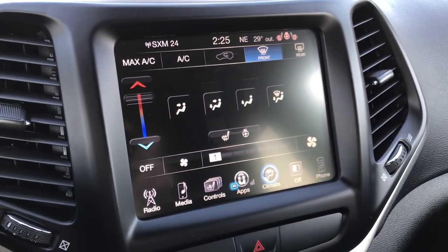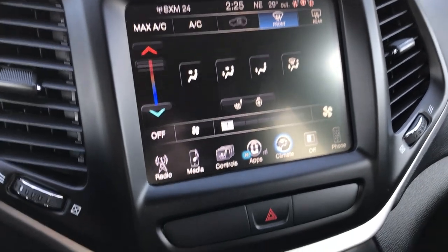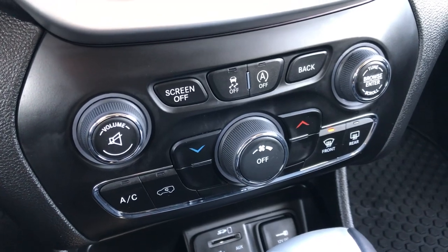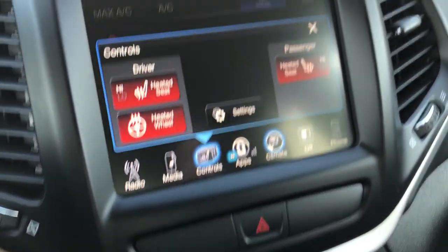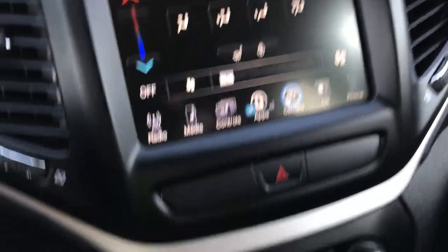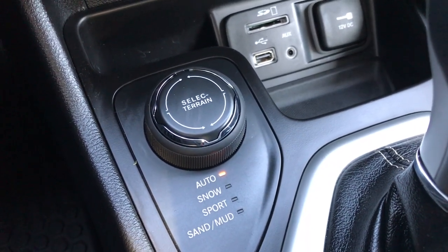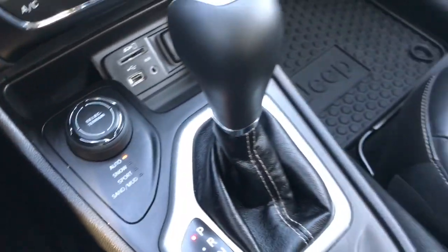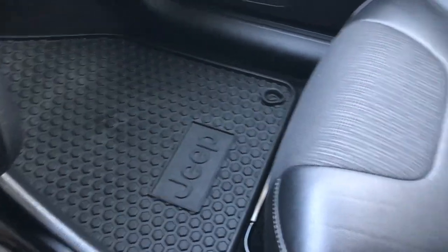This one has the 8.4-inch touchscreen radio — I believe it's still nav-capable, but check with your sales professional on that. It has the auto start/stop feature, stability control, and climate control. You can control the heated seats and steering wheel up top, and also your climate control there. Here's your select terrain for auto, snow, sport, sand, or mud four-wheel drive. It has SD, USB, and AUX inputs, and of course the 9-speed automatic transmission, plus factory all-weather floor mat on that side.